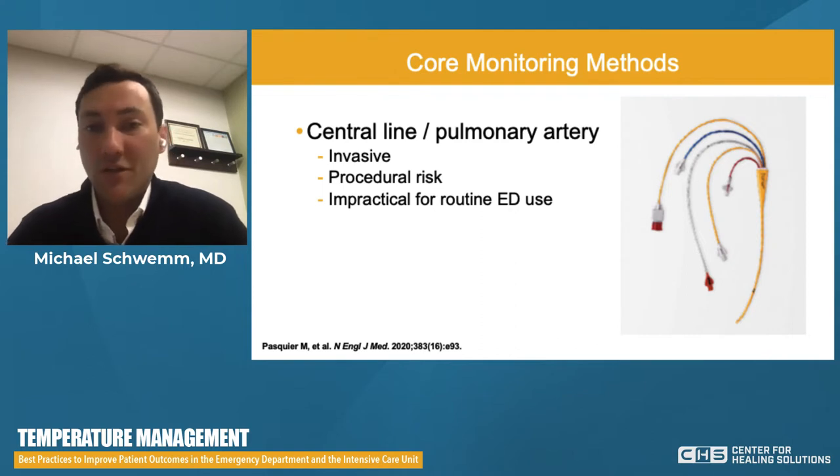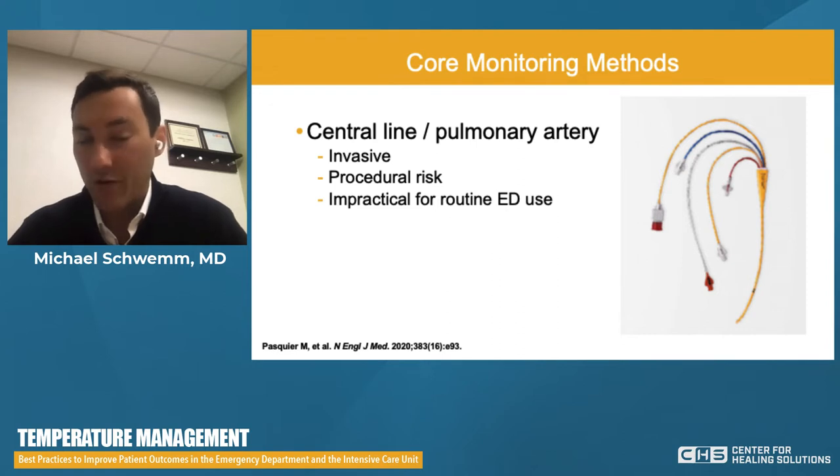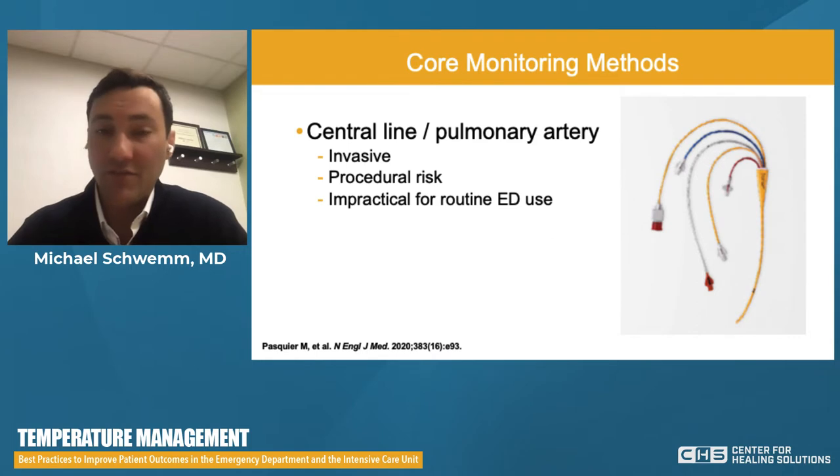The next few slides show core monitoring methods — all great, but by definition invasive. Central line pulmonary artery catheters are more commonly used in the ICU or operating room, less commonly in the ED. An upper body central line must be placed, carrying procedural risk including central line-associated bloodstream infection. They are impractical for routine ED use. Standard procedural risks include arterial puncture, pneumothorax depending on approach. We try to keep central lines in for as short a period as possible, and there is cost associated with these as well.